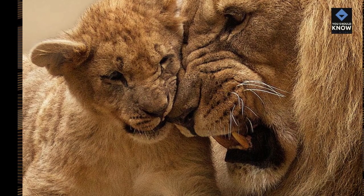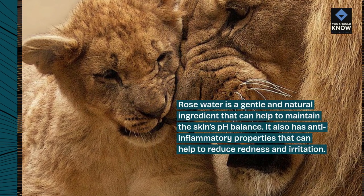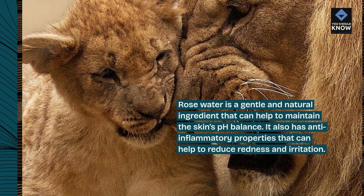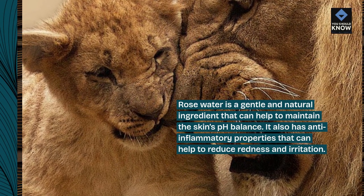6. Rose Water: Rose water is a gentle and natural ingredient that can help to maintain the skin's pH balance. It also has anti-inflammatory properties that can help to reduce redness and irritation.